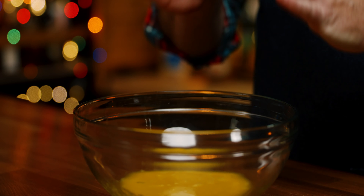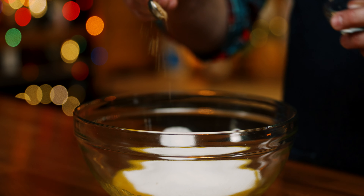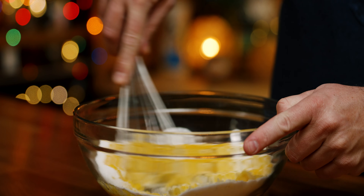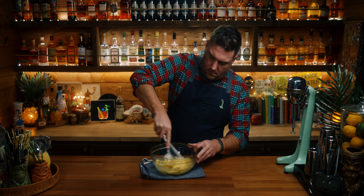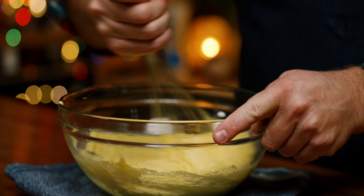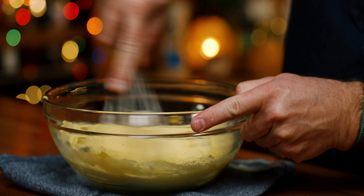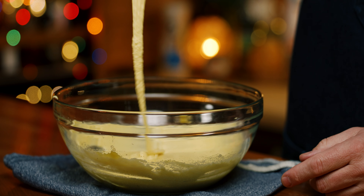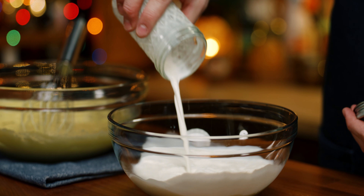Starting with my six egg yolks that have been separated out, I'm going to beat in the sugar and the nutmeg until it lightens in color and hits a ribbon stage. Next up, I'm going to combine the half and half and the cream.